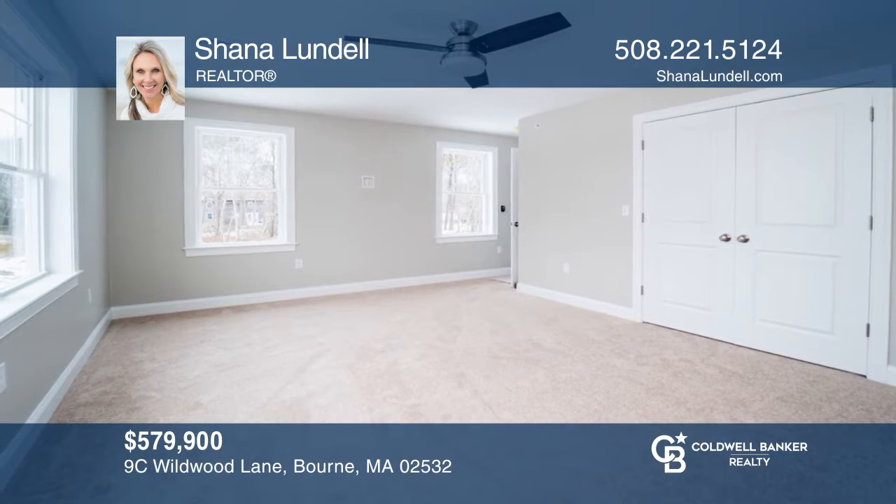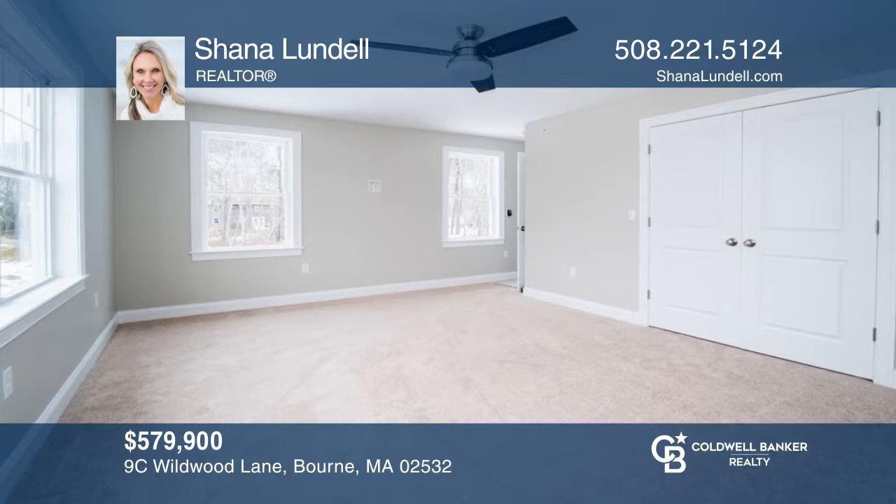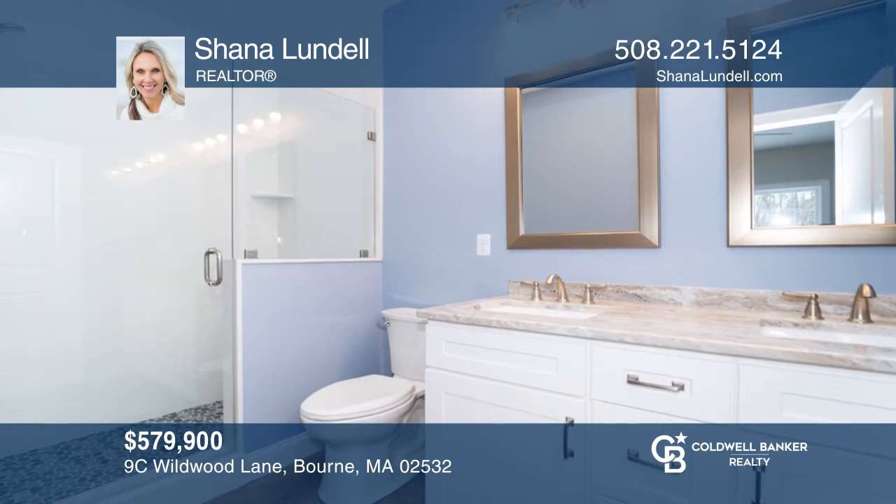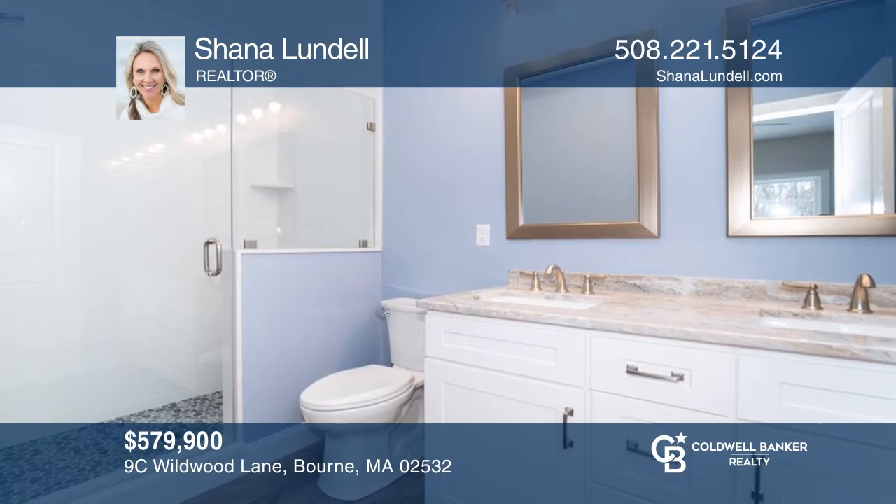This townhome offers a first-floor master suite with a private bath featuring a walk-in shower and unfinished basement. Learn how to make this home yours with a call to Shawna Lundell.